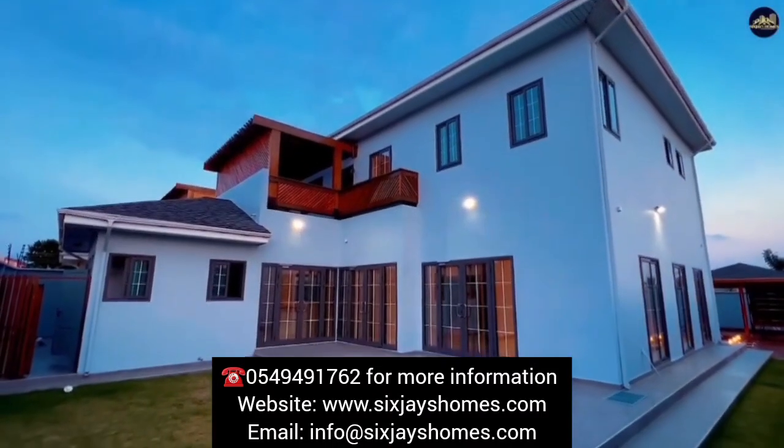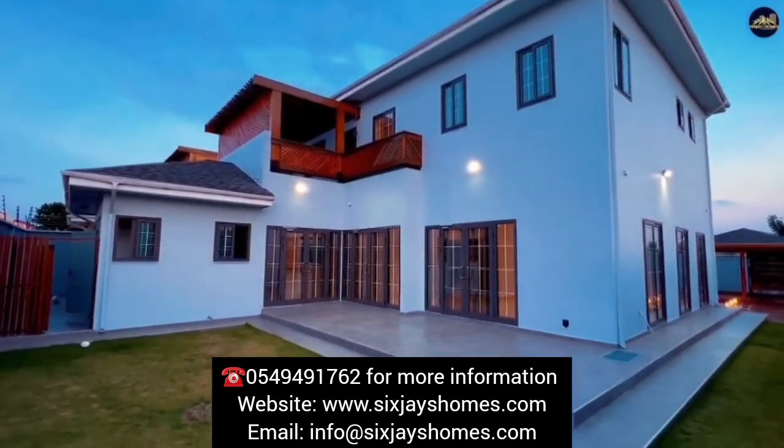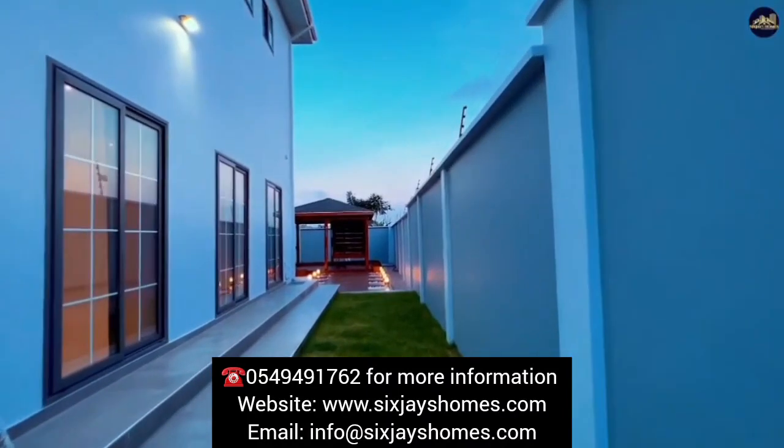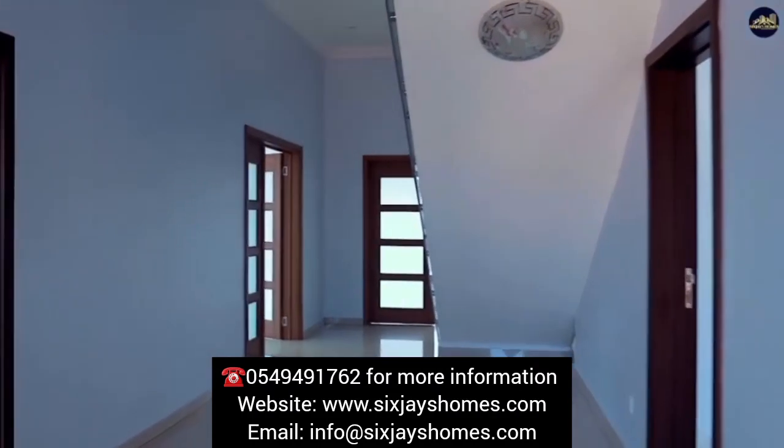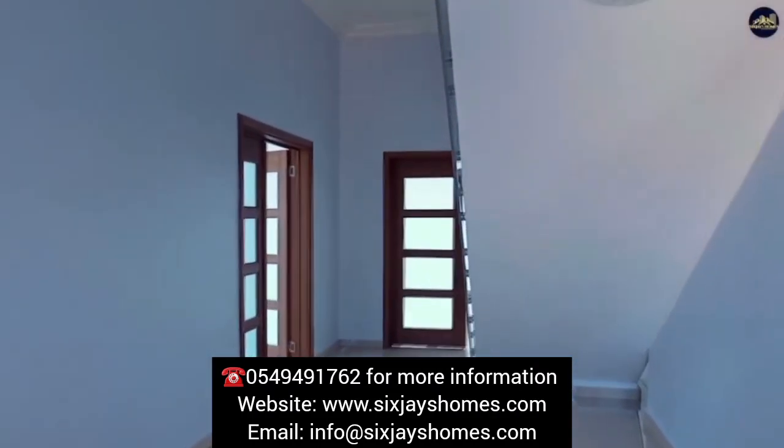As you enter the villa, you'll be greeted by a quality, fully-fitted kitchen, equipped with modern appliances and ample storage space. The kitchen is designed to meet the highest standards, allowing you to indulge in your culinary pursuits.